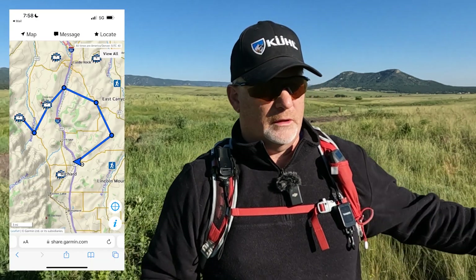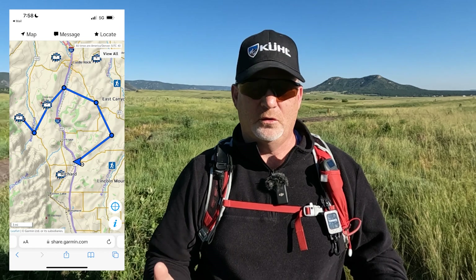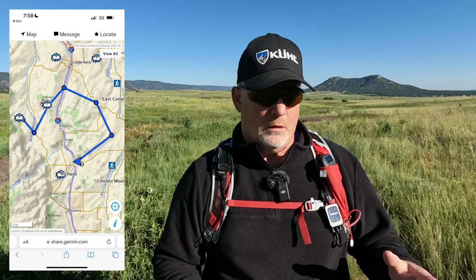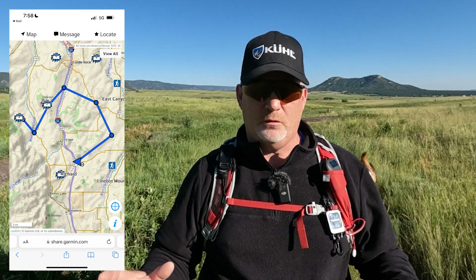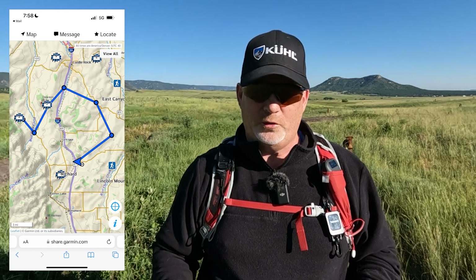Then I thought, let's put it inside the backpack, inside my truck. I drove for about 15 to 20 miles and went all around Castle Rock, down close to Palmer Lake, and you could see the loop that I took. I think I had tracking set every five minutes or so, but it placed these tracks down — even when it was inside the backpack inside the truck, it still put tracks down.